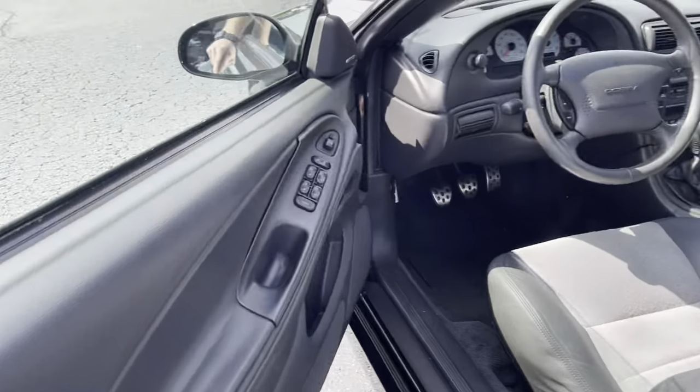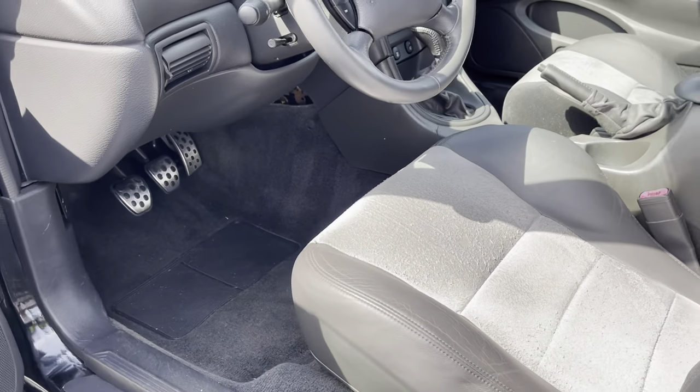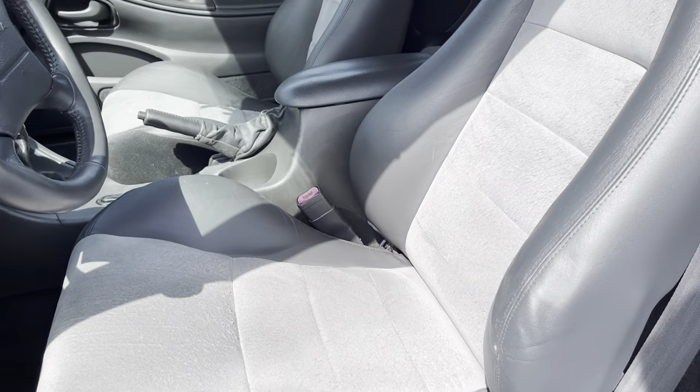The interior here — the seat's still in good shape.